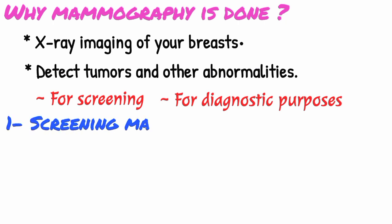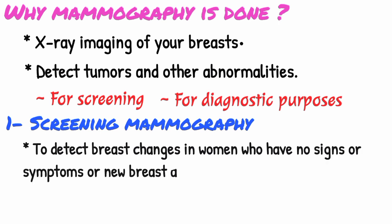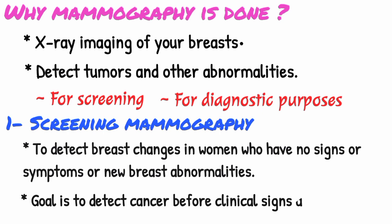Number one is screening mammography. Screening mammography is used to detect breast changes in women who have no signs or symptoms or have no new breast abnormalities. The goal is to detect cancer before clinical signs are noticeable.